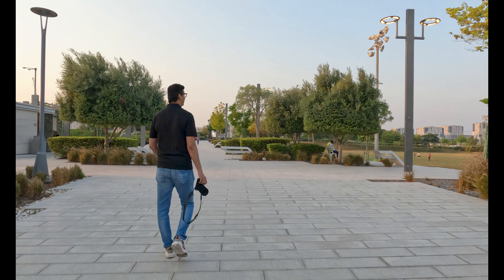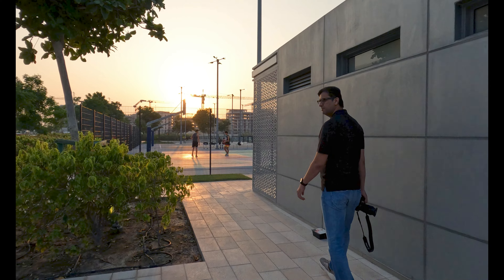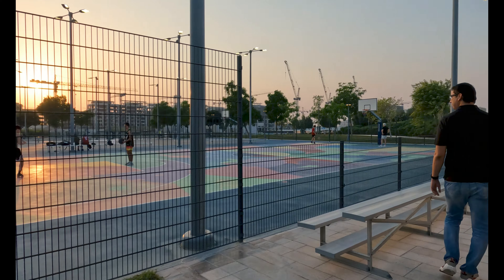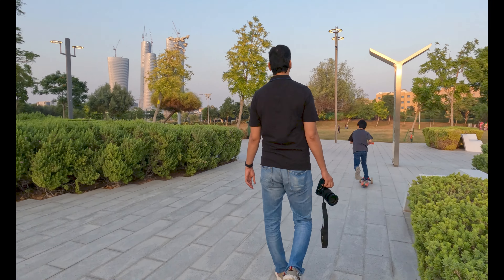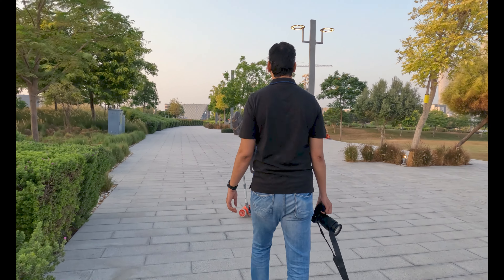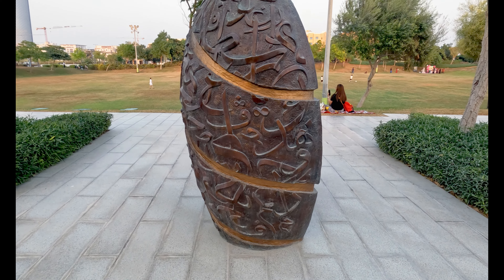Crescent Park is like an oasis in the desert. It is the best place for the family — there are playgrounds, walking tracks, bicycle tracks, and other facilities. This park is really nice. You can see behind me there is a monument rock made with Quranic inscriptions — let me show you.